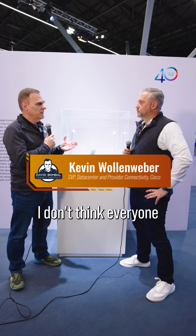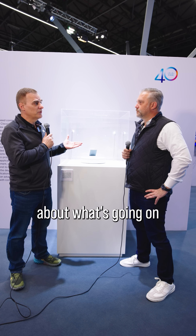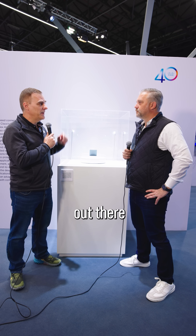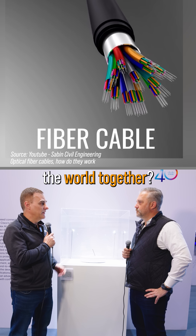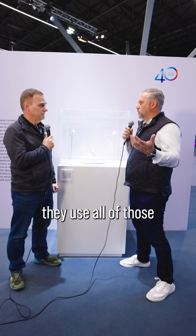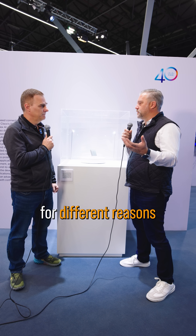Kevin, you work a lot in the ISP world. I don't think everyone perhaps knows about what's going on in the internet out there. Do ISPs use copper or fiber to connect the world together? Well, actually they use all of those and they use them for different reasons.